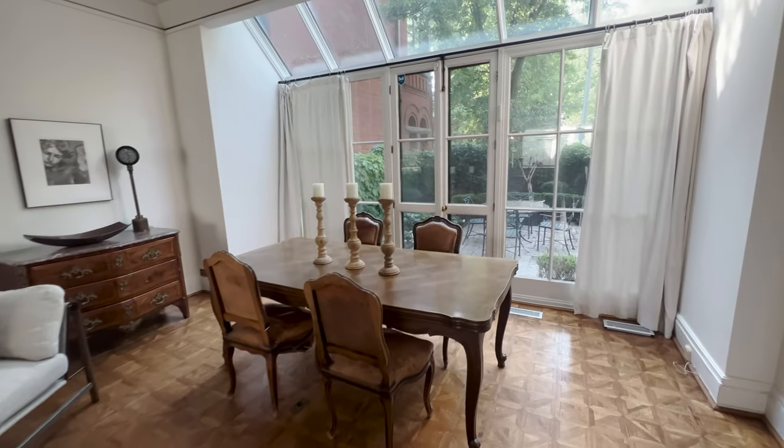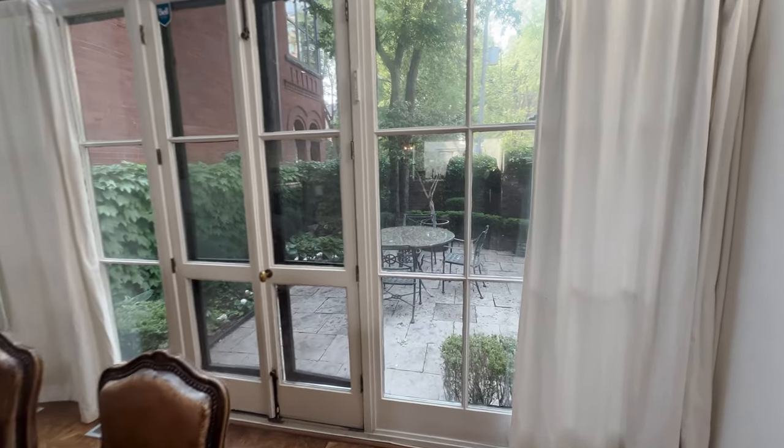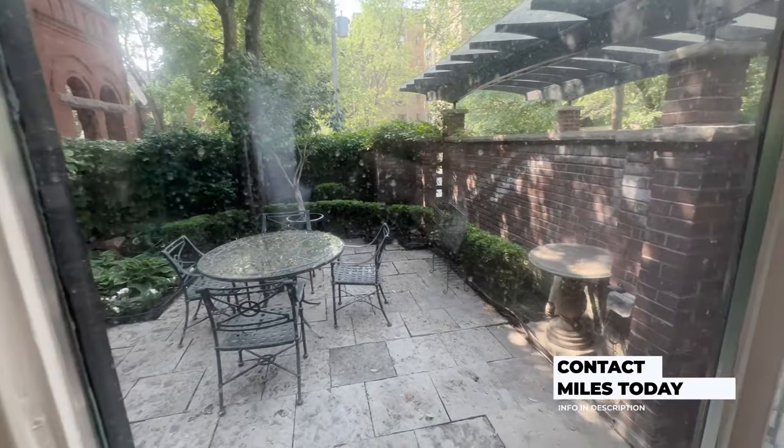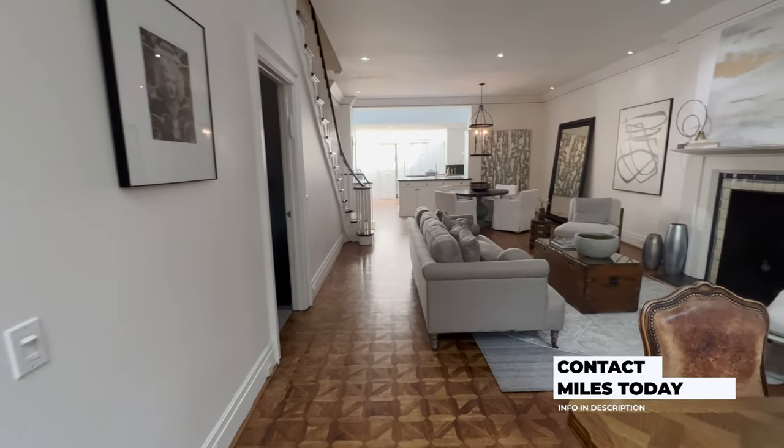If you're searching for properties in the Yorkville area, there are lots of opportunities on and off market that come across my desk. My contact information is in the description down below and I can help.